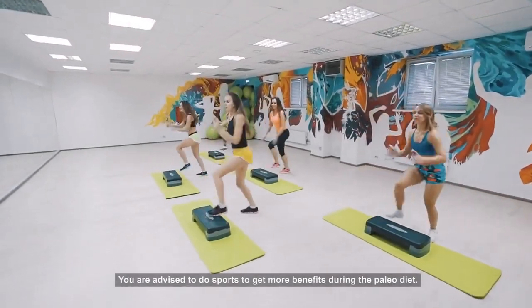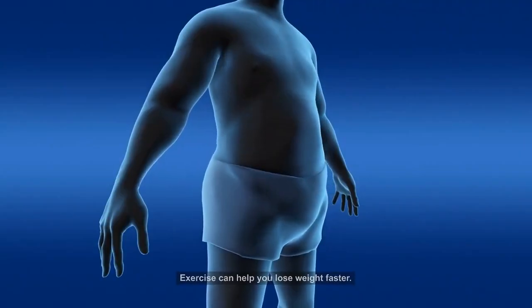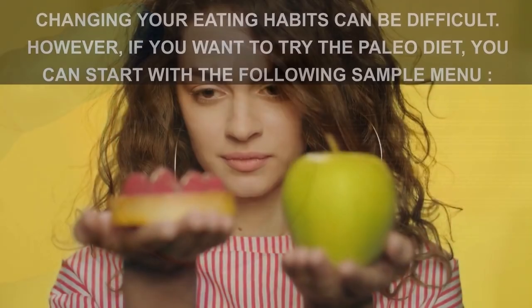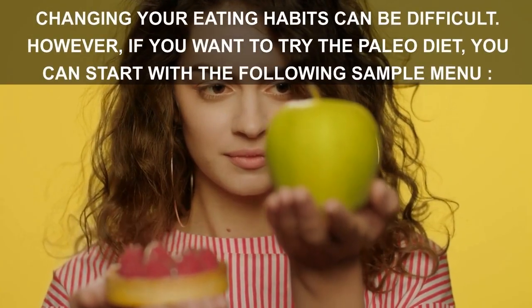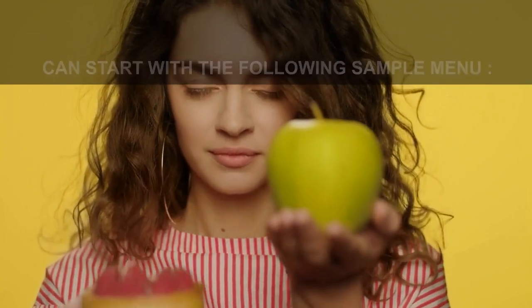You are advised to do sports to get more benefits during the Paleo Diet. Exercise can help you lose weight faster, maintain weight, and keep your body healthy. Changing your eating habits can be difficult; however, if you want to try the Paleo Diet, you can start with the following sample menu.